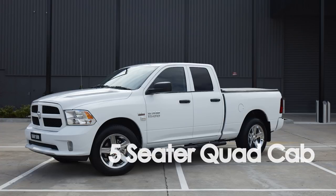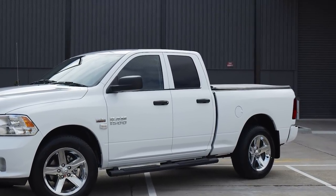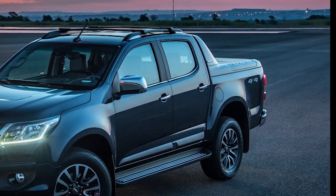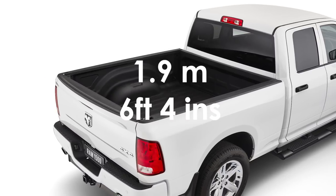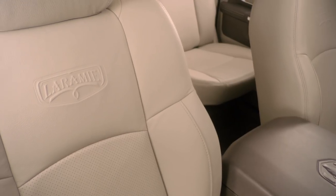It has two body styles and two trim equipment levels. The Express comes with what they call a quad cab — there are two rows of seats, but the space in the back is a little cramped and you sit upright with a straight back. This is similar to most dual cab utes on the market. With the RAM you get a tray that is just over 1.9 meters long — six foot four inches in the old measure.